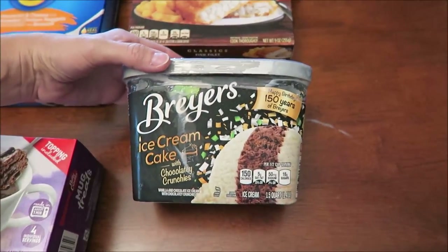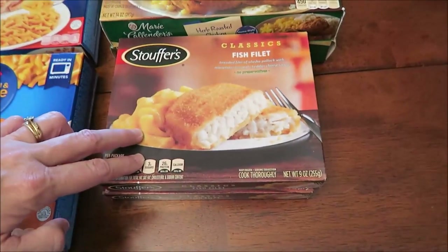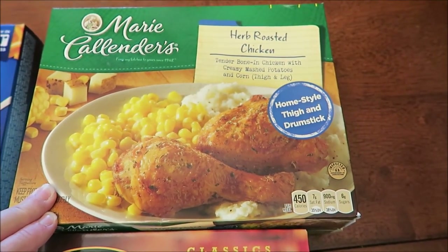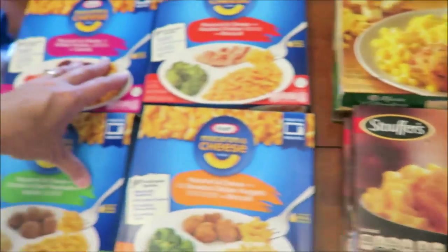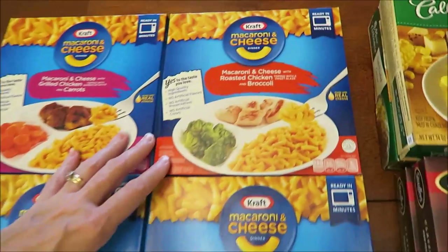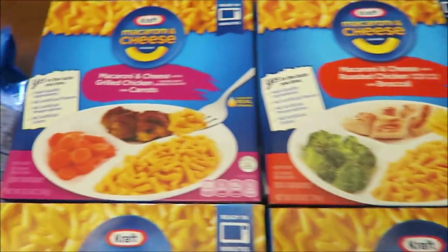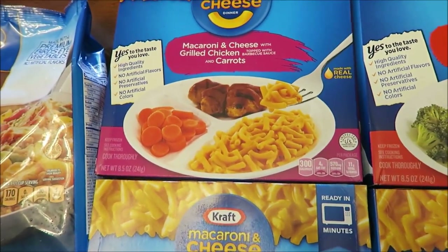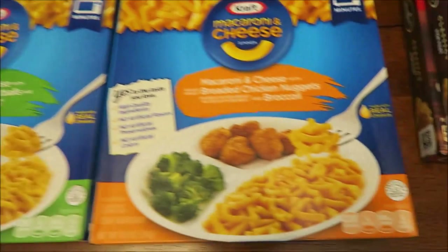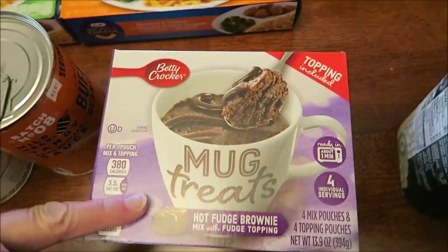At Walmart, we bought the Breyers Ice Cream Cake with chocolatey crunchies. We bought two of the Stouffer's fish fillet meals for Ashley and two of the herb roasted chicken Marie Callender meals for Ashley — these will all be for Kevin's lunchtime review channel. We also have Kraft Macaroni and Cheese in several varieties: with roasted chicken and broccoli, grilled chicken and carrots, chicken and beef meatballs and apples, and breaded chicken nuggets and broccoli.